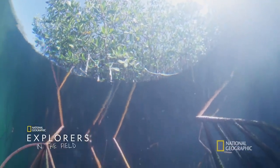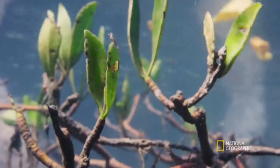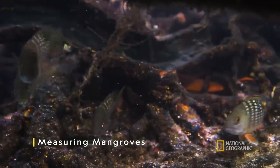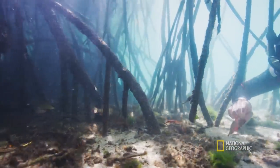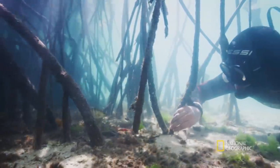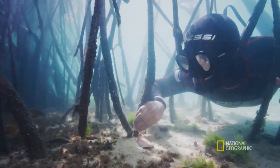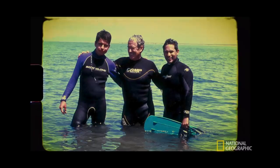I remember the first time that I snorkeled. We jumped in the water and we saw many colorful fish and it was unbelievable. So since then I wanted to repeat that experience again. It wasn't until I turned 24 when I had the opportunity to travel all around the Baja California Peninsula, and that was the moment that I realized that I wanted to be an explorer.